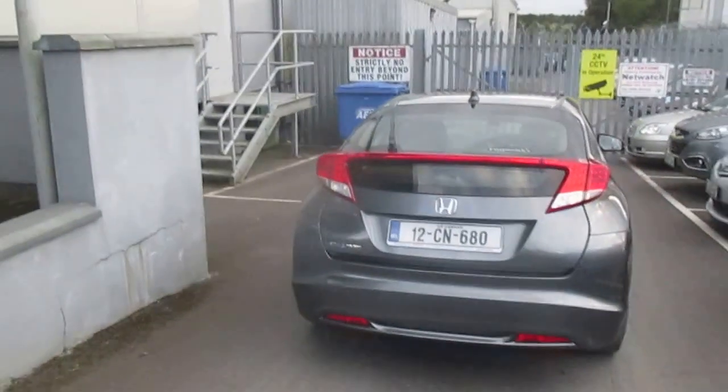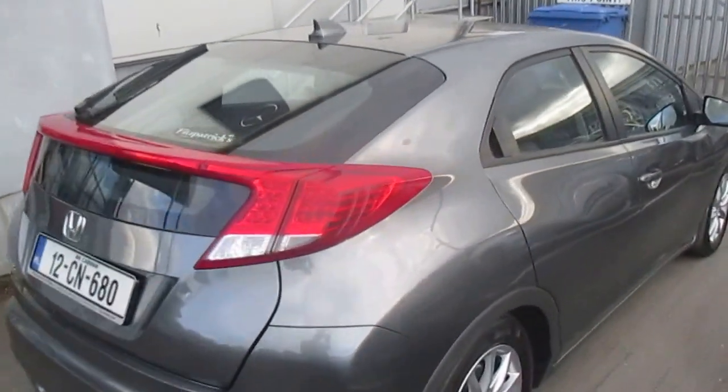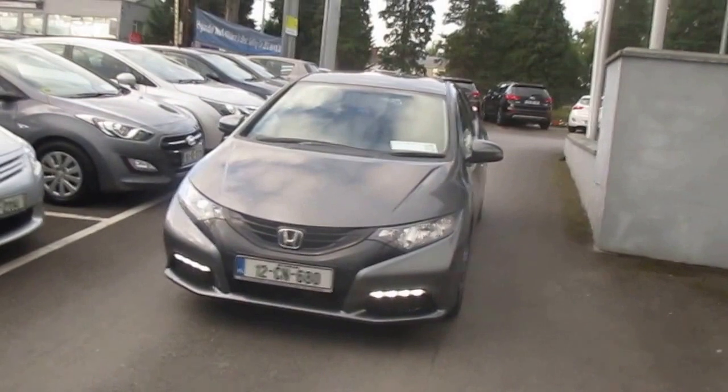This is a Civic 1.4 iVTEC petrol. Petrol Civics I've found lately are getting a little bit more scarce, because so many people bought diesel cars over the last couple of years and are now trading those back in. And this year petrol Civics were a little bit more difficult to get brand new.